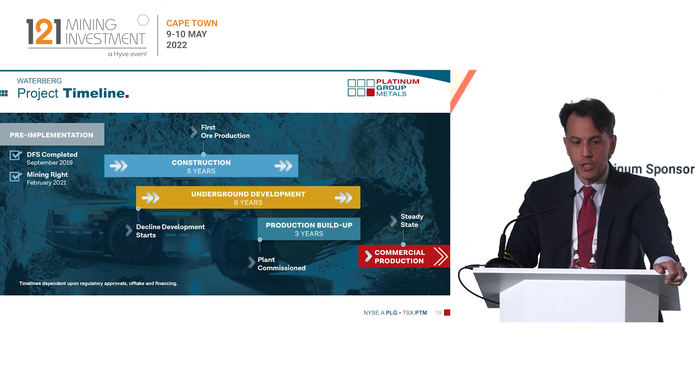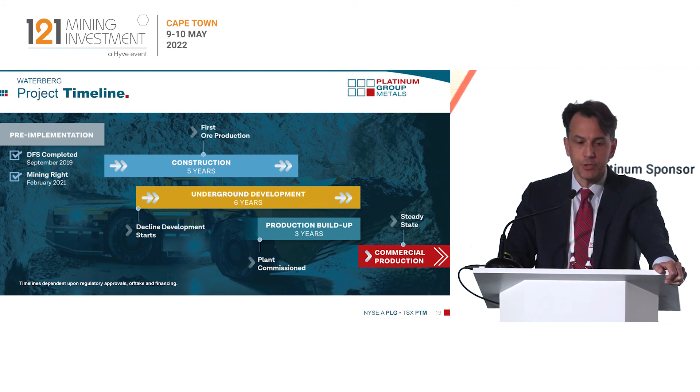The timeline for the project is approximately eight to ten years of construction before you're in steady-state commercial production. The feasibility is done, which we may update later this year, and we have our mining license granted from the DMR. These projects take a lot of time, but once we're in full production with over 400,000 ounces of PGMs being produced, it will certainly generate a ton of cash.